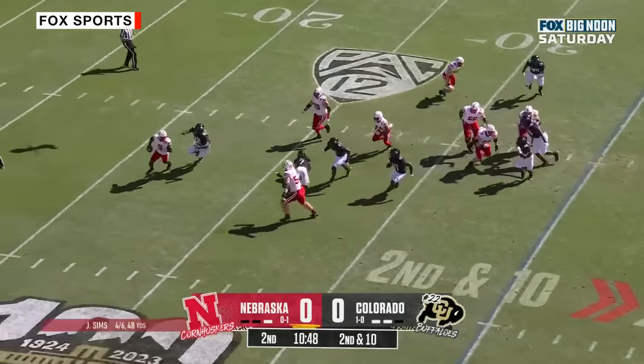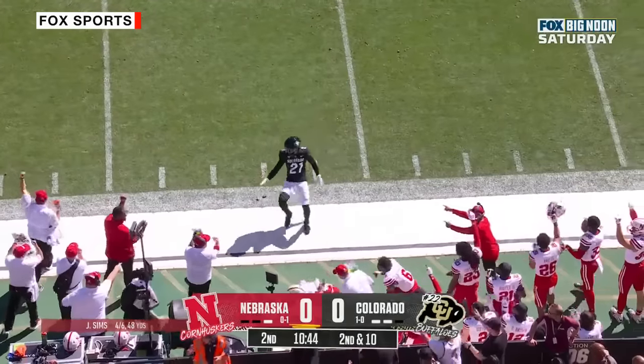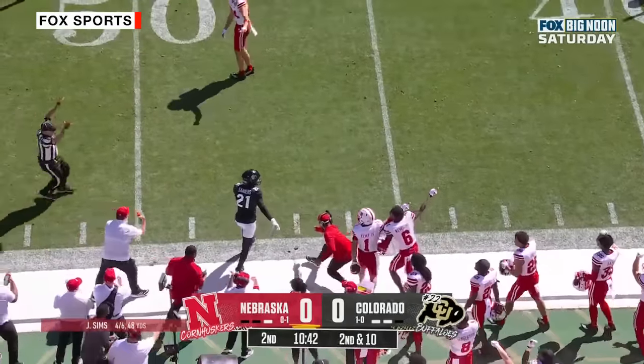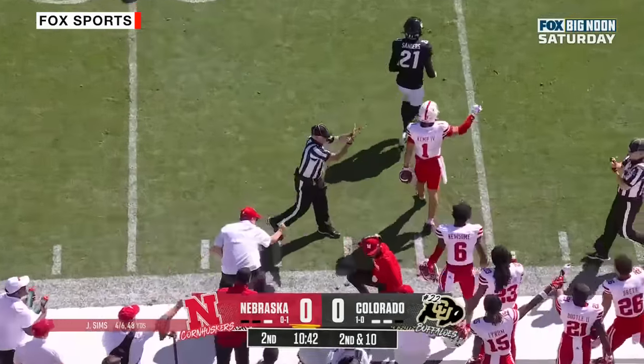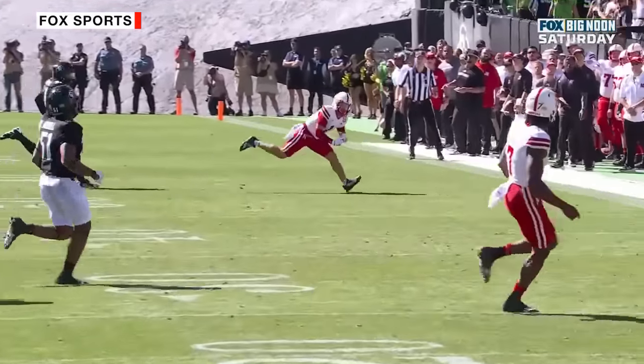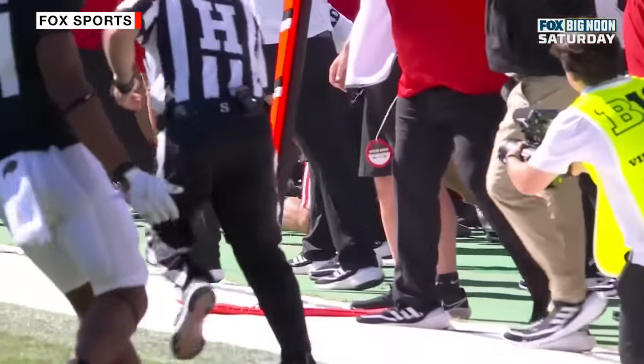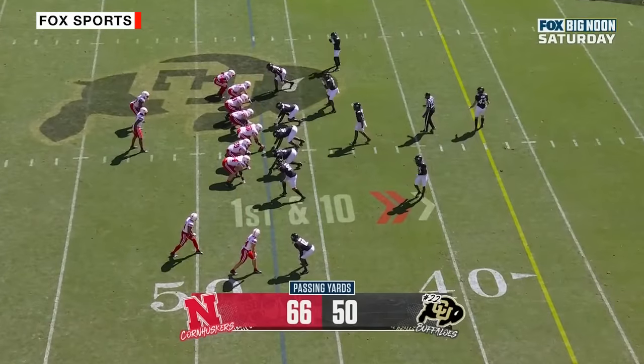Second down, here's Sims — being chased. Sims throws on the run, and it is caught. Beautiful grab by Billy Kemp — he's 18. Sims in a dead sprint to his right, and watch Kemp get his hands under the ball and that foot down. That was incredible. The talent that he has on the outside.